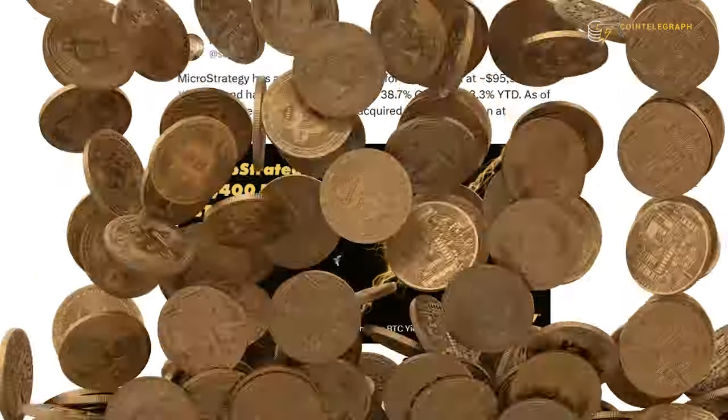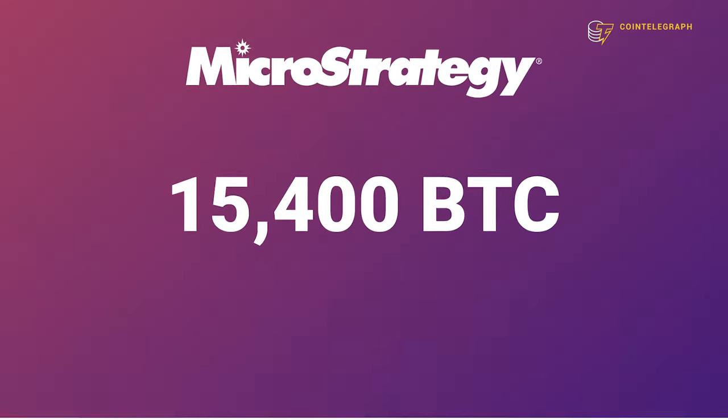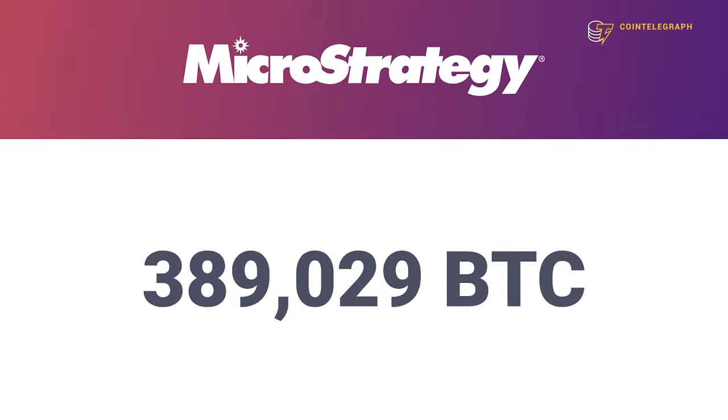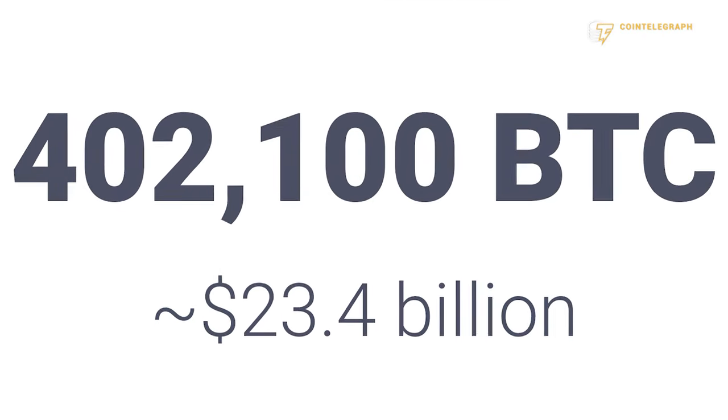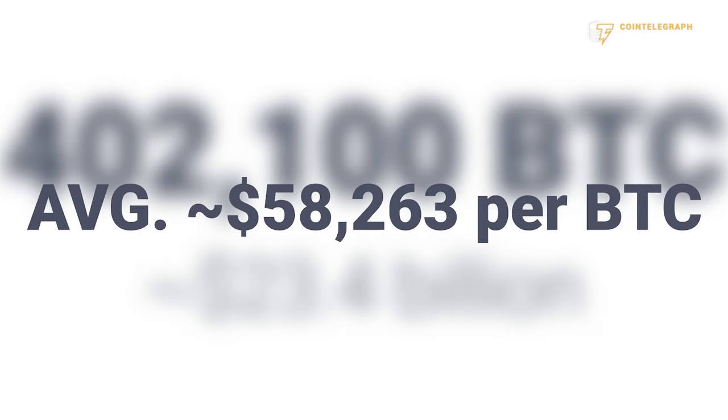MicroStrategy just bought another 15,400 Bitcoin for $1.5 billion. This brings their portfolio to 402,100 Bitcoin, acquired for $23.4 billion at an average price of $58,263 per Bitcoin.